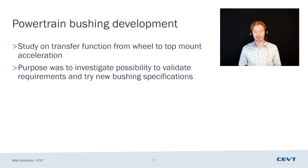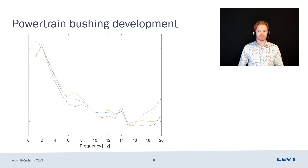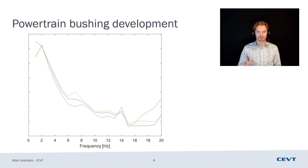The study I'm going to talk about is on the transfer function between the wheel contact patch and the top mount — specifically the acceleration transfer, which basically represents the ride of the vehicle looking at the front axle. We looked at how the powertrain mounts affect this transfer function. The purpose was to investigate the possibility to use this study going forward, validating our requirements and trying out new bushing specifications. These three curves here are just three transfer functions from wheel contact patch to top mount — we'll get back to them.